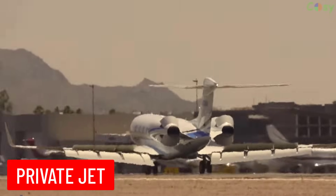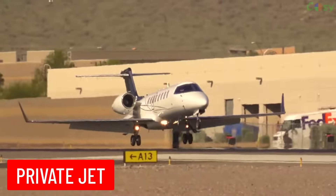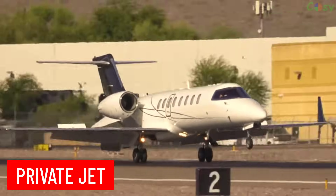Private Jet: an aircraft operated typically by individuals or companies, offering luxury and convenience for personal or business travel.